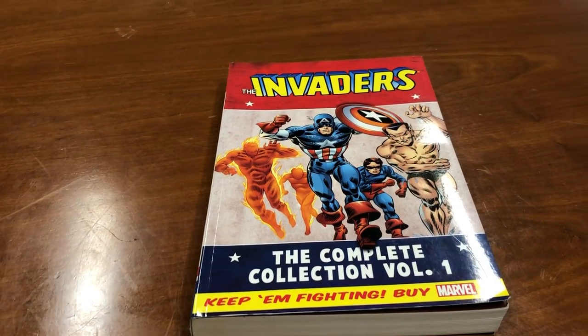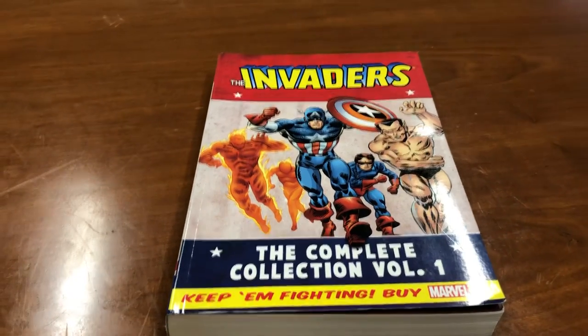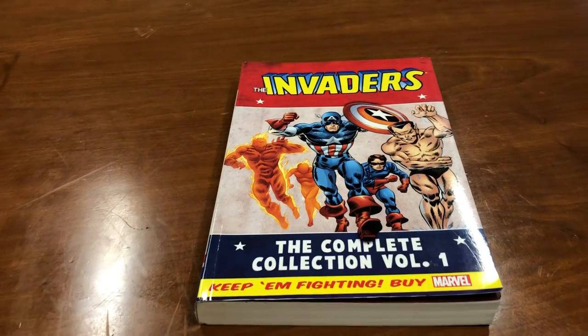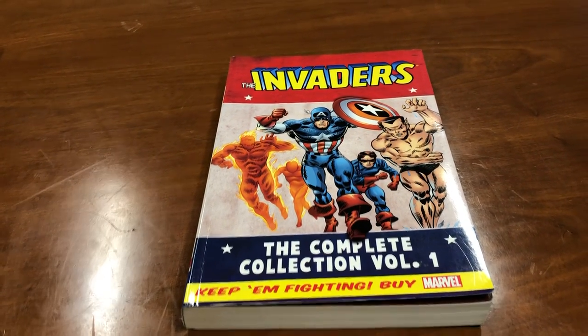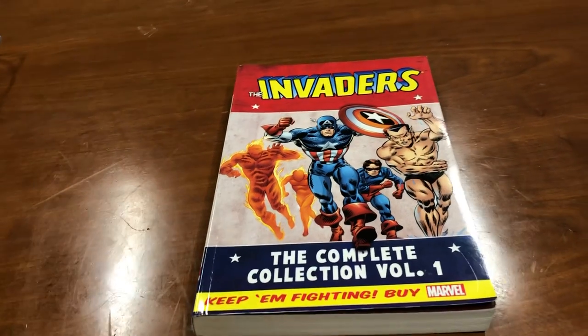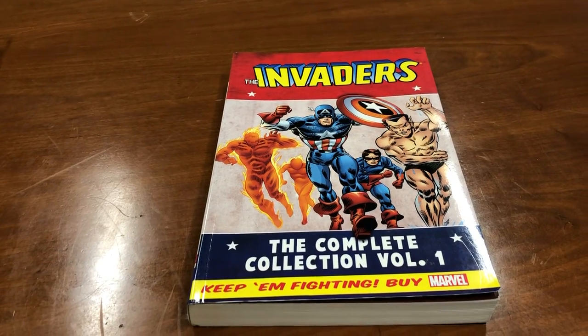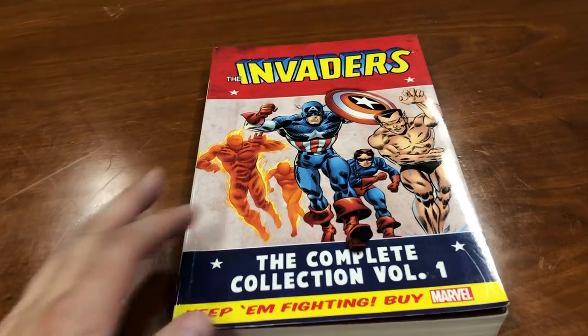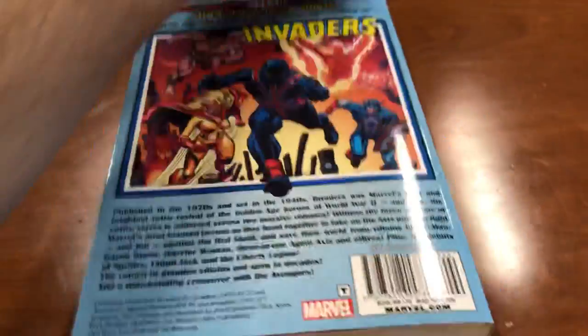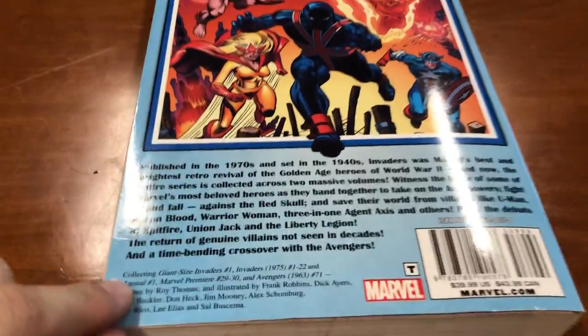We have The Invaders: The Complete Collection, Volume 1. Very nice old school war poster advertising on the cover. This is an out-of-print book I've been searching for forever and finally got a copy thanks to my boy Drew. Shout out to him for getting this to me at cover price — I really appreciate it. It is a very thick book, slightly thicker than most epic collections.